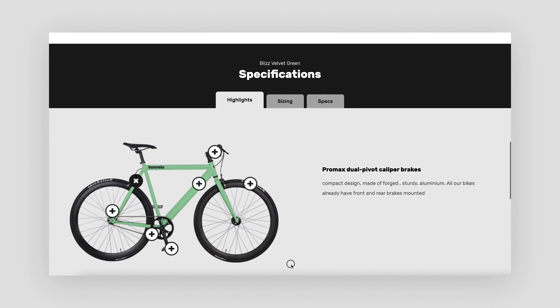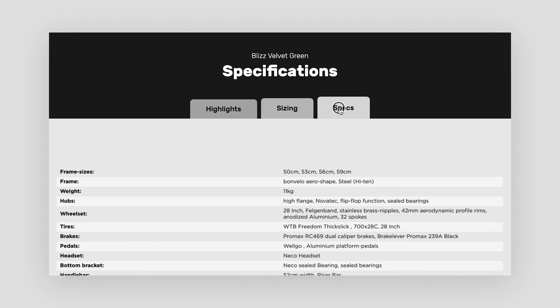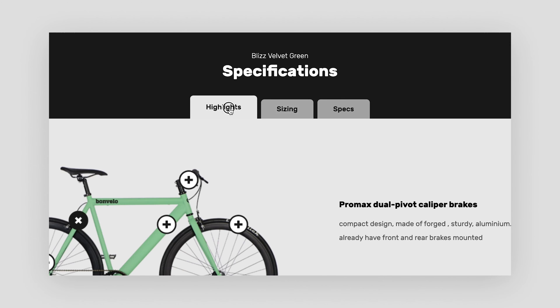I found that the section of technical details was already shown very clearly in the original website, so I only adapted it to my new design system and added smooth animations.